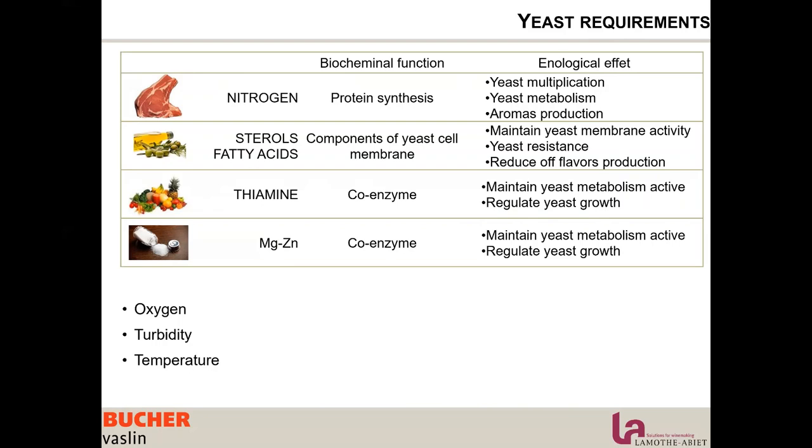If there is no coenzyme, or we are lacking coenzymes, the metabolism of the yeast is not going to be active and fermentation is not going to finish properly. So it is important to consider every single point of the requirements of the yeast.